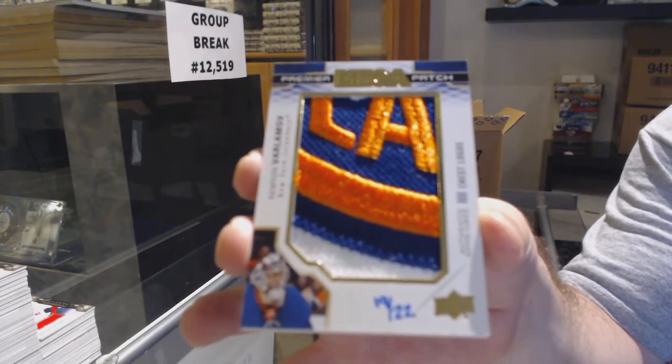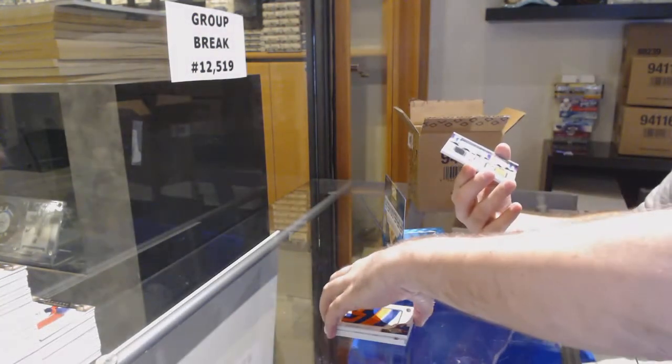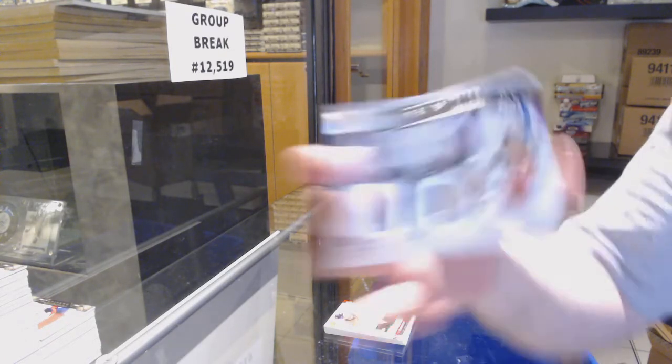Mega Patch Chess Logos, number to 22, for the Islanders — Semyon Varlamov. Triple jersey, number to 49, for the Ducks — Gibson, Getzlaf, Silverberg. And for the Panthers — Barkov.